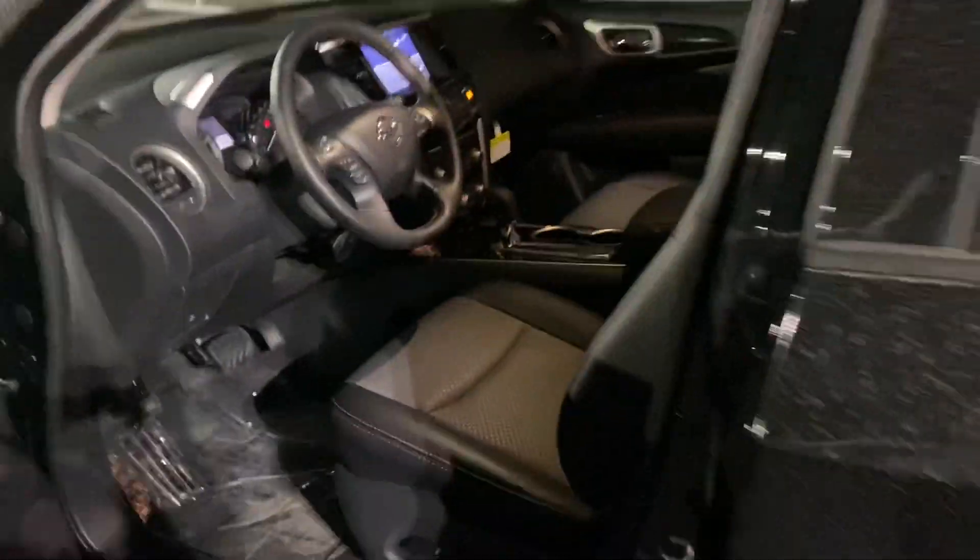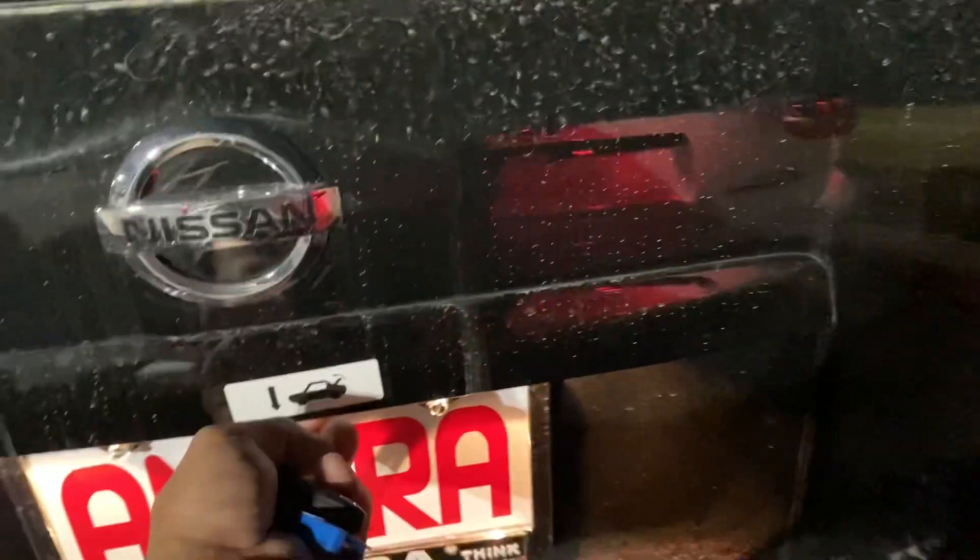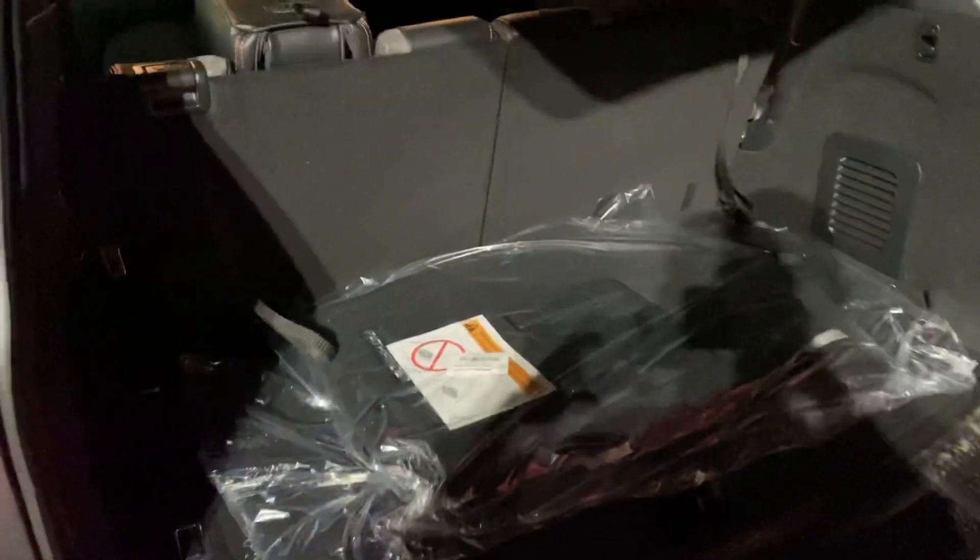Quick glimpse to the back — this is what it looks like. Back here we've got the trunk area, all the mats, the third row — everything's here.